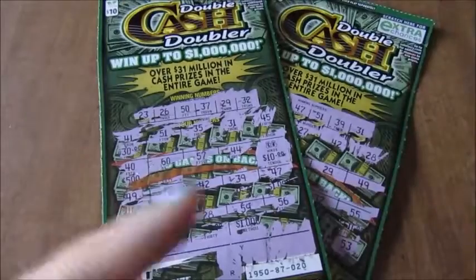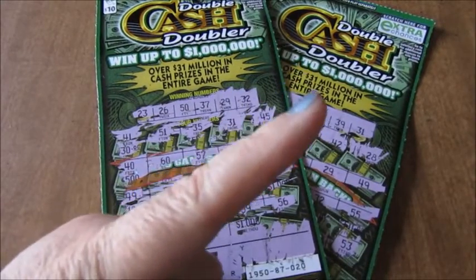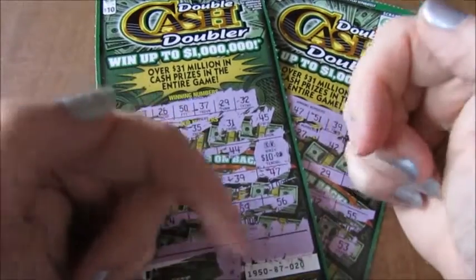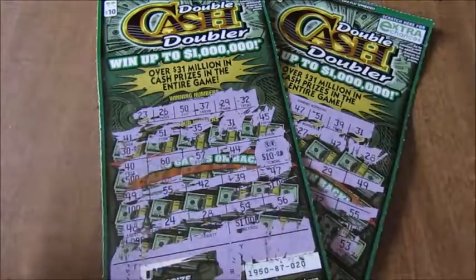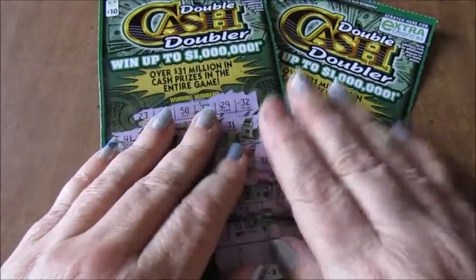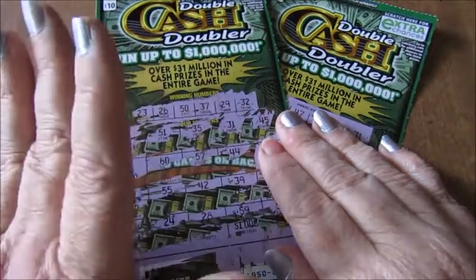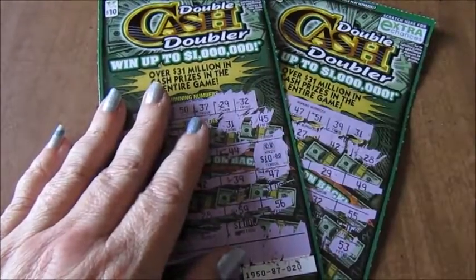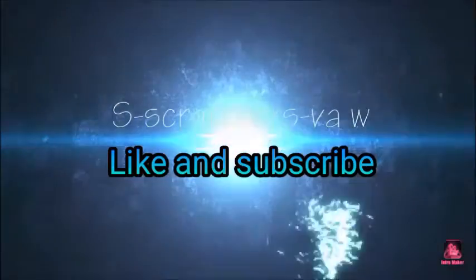Go over to Chicken Scratch Virginia — I'll put a link up in the description and in the corner. Subscribe down below, leave me a comment and share. Don't forget to hit that notification bell because I don't post very much, but I don't want you to miss it when I do. Thanks for watching, everybody — see you later, bye y'all!